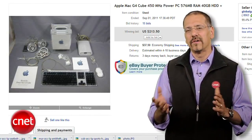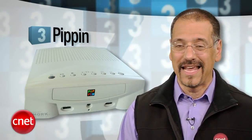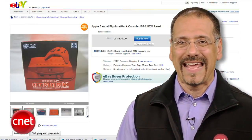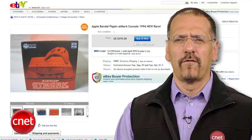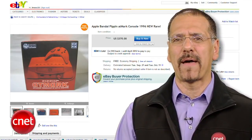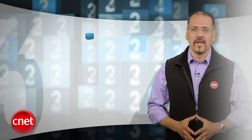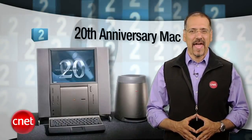They made about 150,000 of these, so they aren't real hard to find on eBay — they fetch about 100 to 200 bucks. Number three: the Pippin. Recall this one? It was produced with Bandai of Japan, rolled out around '96 as a game console with a light version of System 7 as its OS. It was gutless — damn near nothing to run on it in terms of titles — and the price was like 600 bucks, about 850 in today's dollars. About 42,000 were made; eBay prices top out around 400 bucks for a really clean unit.